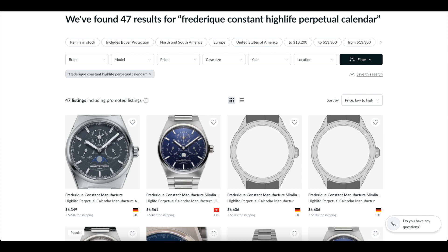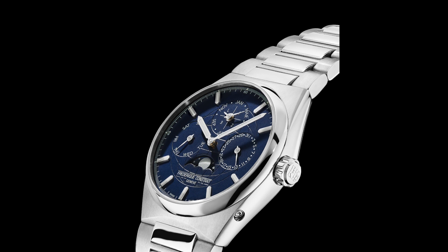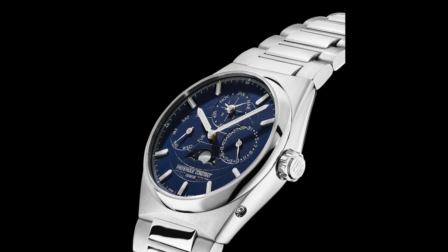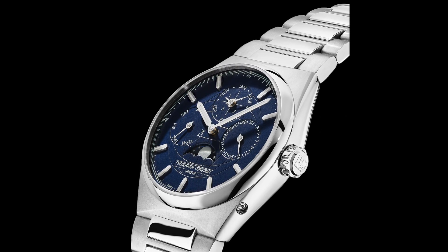On Chrono 24 the watch is available from a few dealers, but the prices are considerably higher — the cheapest listings start at around $6,000, and those aren't even based in the U.S., so shipping, customs, and all that would cost even more. I think the discrepancy exists because this is not a highly desirable watch, so dealers are less likely to stock it, which means if you keep an eye out for private market listings you'll definitely find a better price.